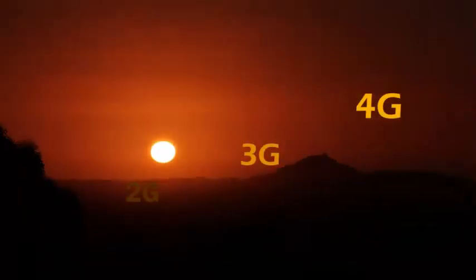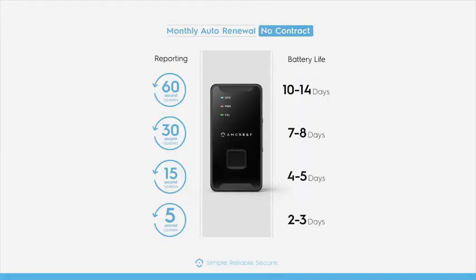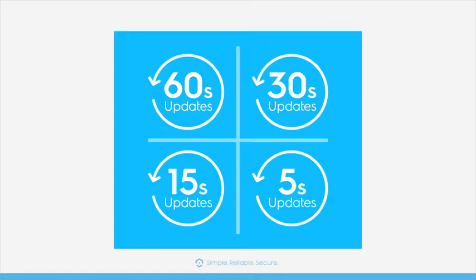With 2G coverage slowly coming to an end, now is the time to upgrade to 4G. With a monthly subscription, receive instant location updates as frequently as you need, with 60, 30, 15, and 5-second update plans.